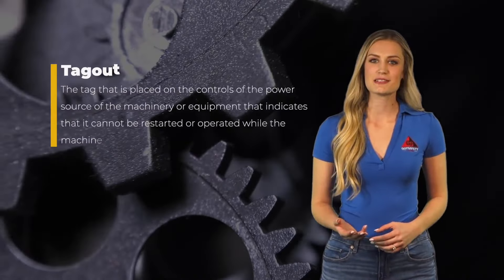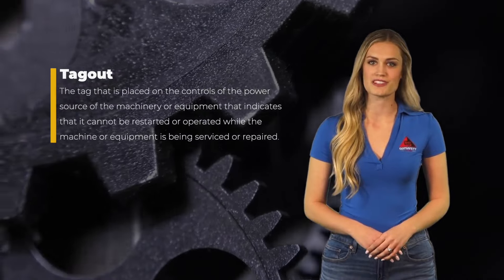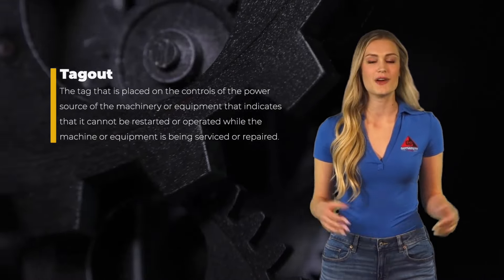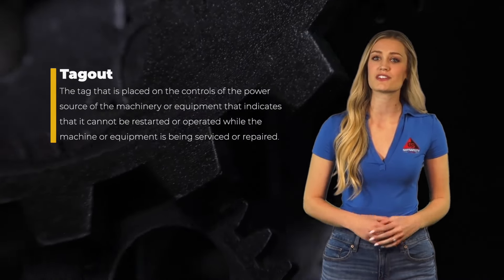Tagout refers to the tag that is placed on the controls of the power source of the machinery or equipment, indicating that it cannot be restarted or operated while the machine or equipment is being serviced or repaired.